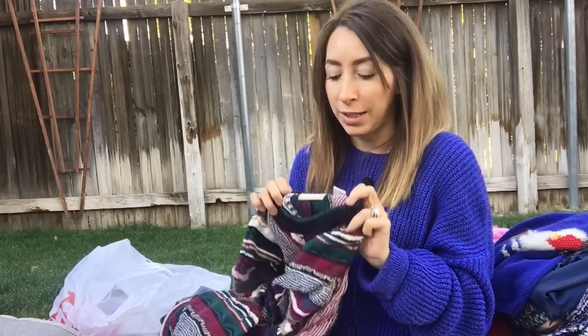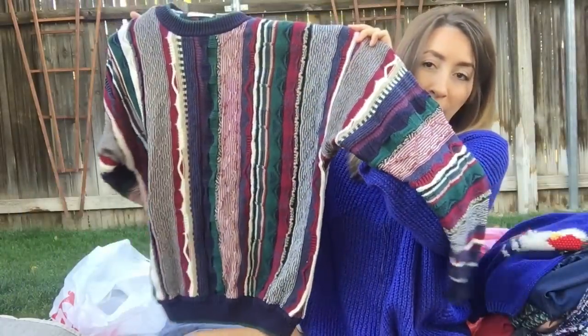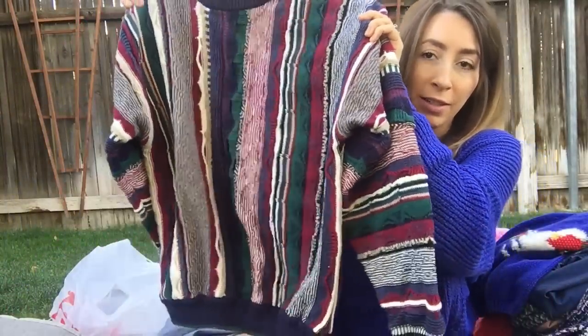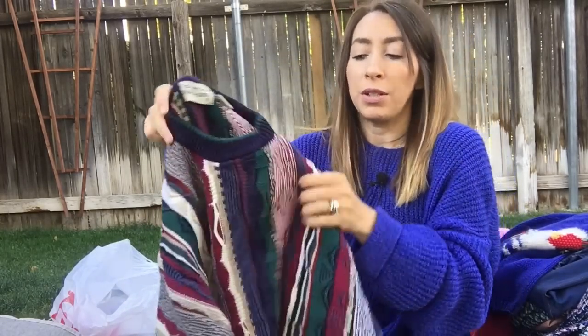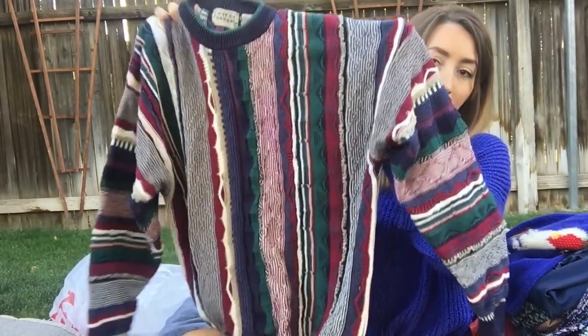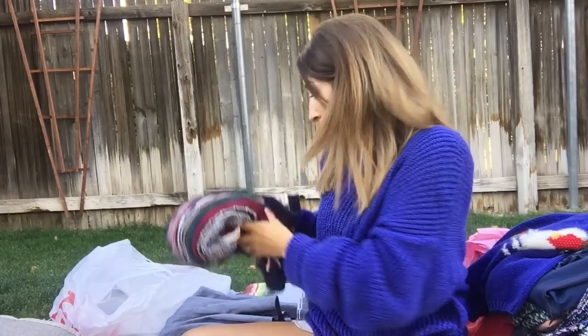This was also from the bins. I have been wanting to find a vintage Coogi sweater just because I've seen them all over the reseller market and how they've come back into style. This is not that brand, but it does have that different textured, colorful knit kind of sweater look. It's by Cotton Traders — I do think this is a vintage sweater. It's 100% cotton but it just has that very Coogi vibe to it, which I really like. And this was from the bins, so definitely a good place to try out a sweater like this.